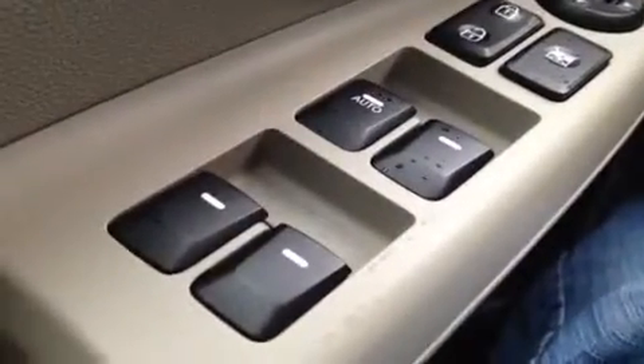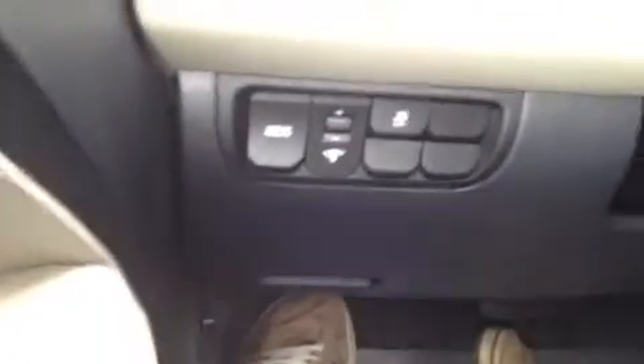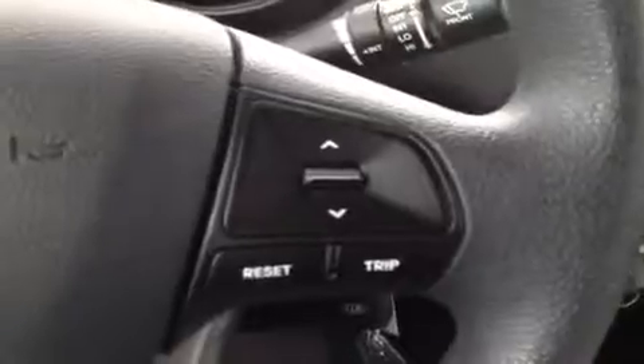All right, we're at the driver's side. We have a bunch of great features to show you. We're going to start with our windows, power locks, power mirrors. We have our eco controls and our electronic stability control right back here. Over here we have a mount of stereo controls and our trip meter controls.